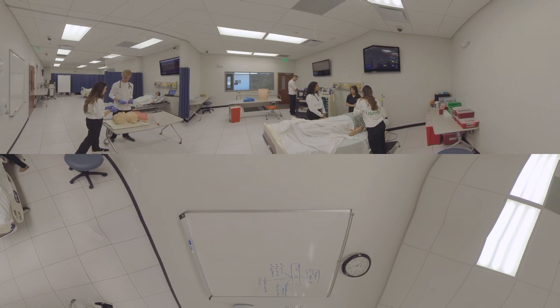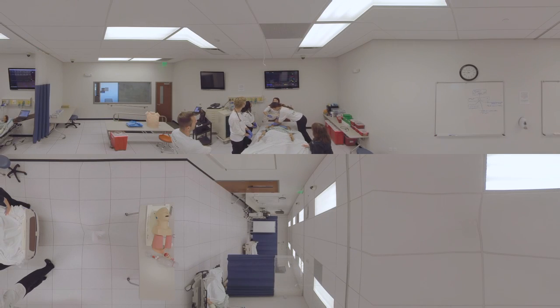The UNT HSC Simulation Center provides a bridge between classroom learning and real-life clinical experience. Using scenario-based training, such as intubation and thoracentesis, the Simulation Center teaches practical techniques as well as team-based problem solving.